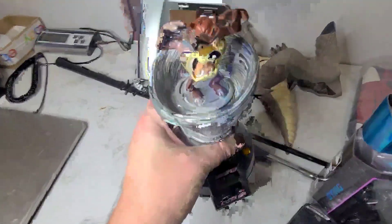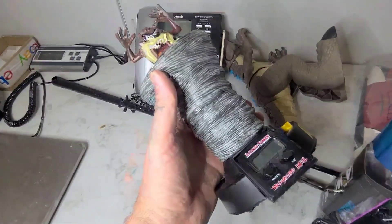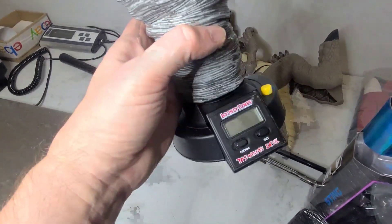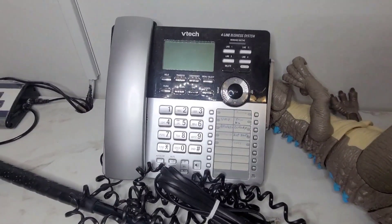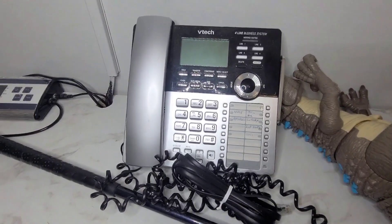Next we have another Looney Tunes item that Carla picked up and I was giving her grief over this one too. But this is a vintage Taz alarm clock — it does work, we had the batteries in it earlier — and this one sold for $19.99. This is a VTEC four-line accessory desk phone and this sold for $34.